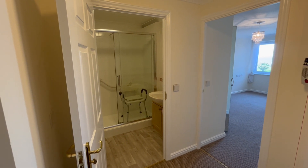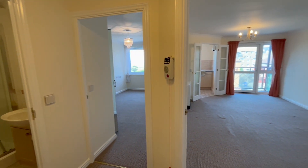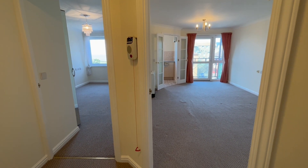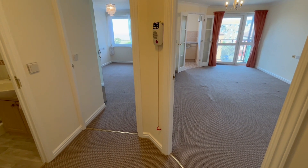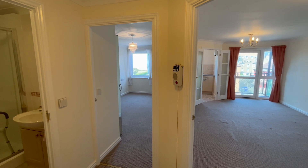Good afternoon, this is Adam from Oakwood Homes Estate Agency. You're joining me this afternoon to have a look at number 30 Dickens Court, a very well presented chain-free one-bedroom retirement flat within the McCarthy and Stone development on Harold Road.